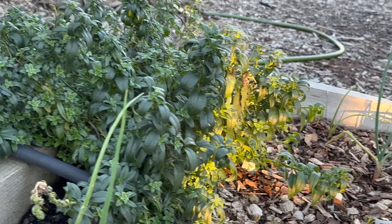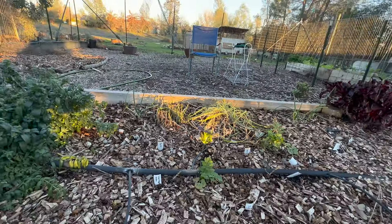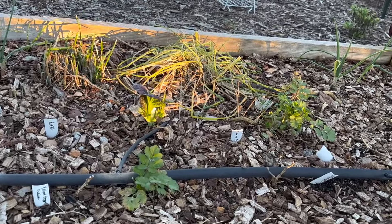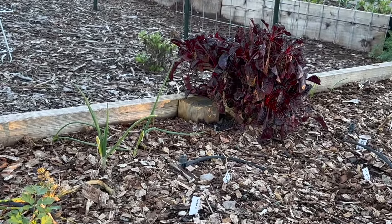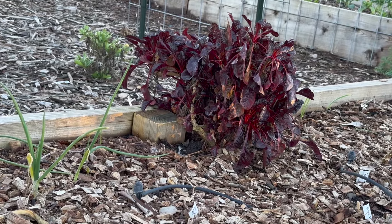The snapdragons are overwintering just fine. They look a little bit sad but will come back happy once we get some warmer temps. I have some bunching onions over here, some chives, and regular onions — it's a lot of different stuff. We have some cilantro in the middle and some mustard there. We do have some more of that really pretty chard over here. We've had that one in the garden for quite a while.